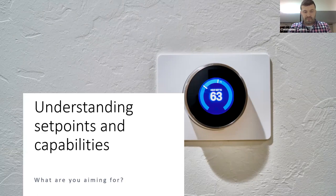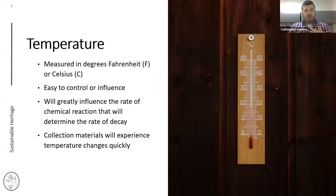First, temperature — measured in Celsius or Fahrenheit. It's relatively easy to control or influence with simple heating and cooling. You can heat with a space heater or cool with a mini air conditioner. One HVAC note: when conditioning a space, you either add heat or remove heat — you don't add cold.